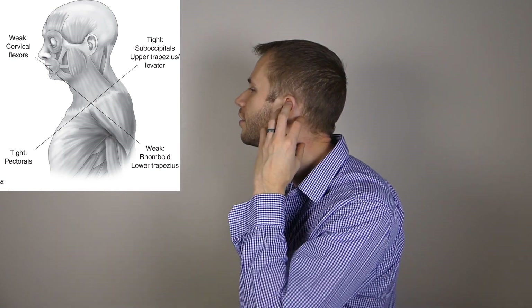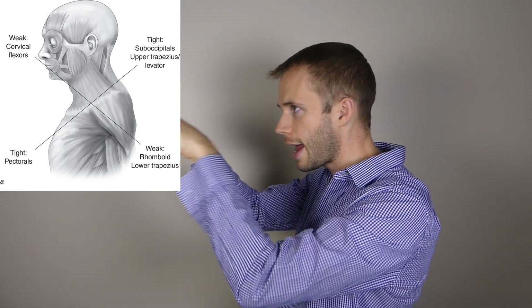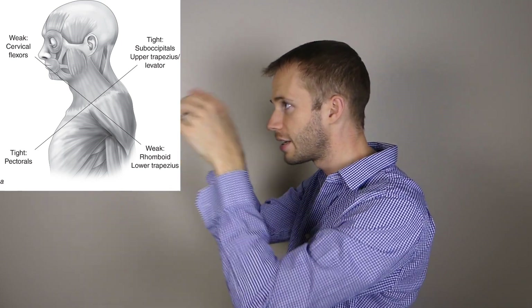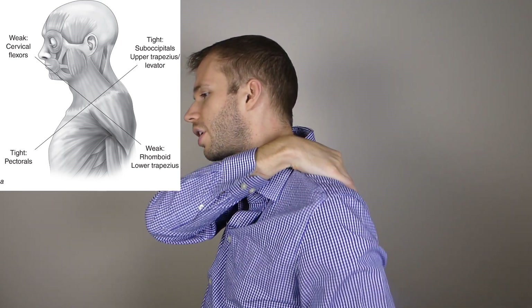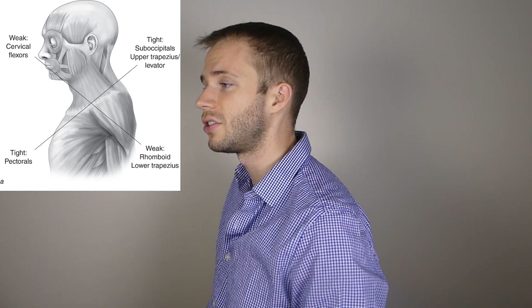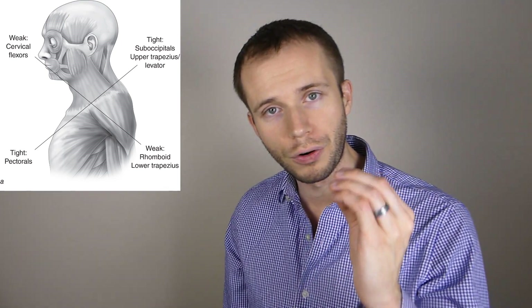The deep cervical extensors are going to be short in the back. Your head is still trying to keep your gaze straight ahead, so it shortens back here and gets long and weak in the front. On the back side, all your scapular support muscles are going to get weak, so your shoulders will start to roll forward. If you have forward rolled shoulders, it is not just about getting the shoulders back — it is also about elongating the spine.